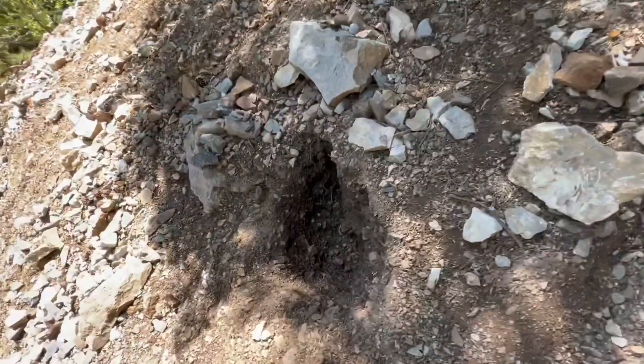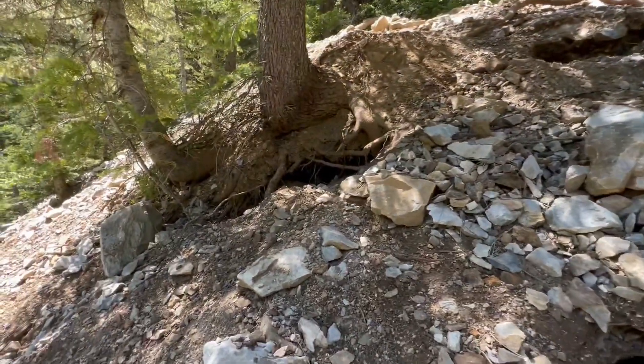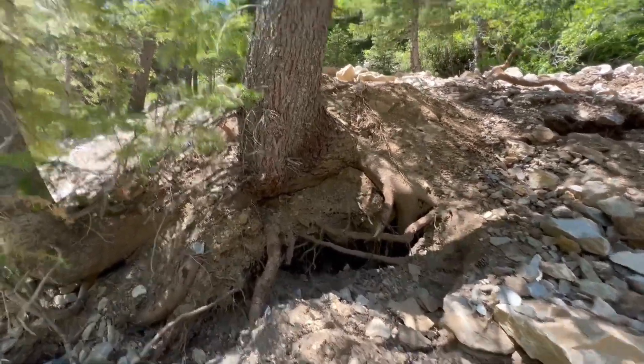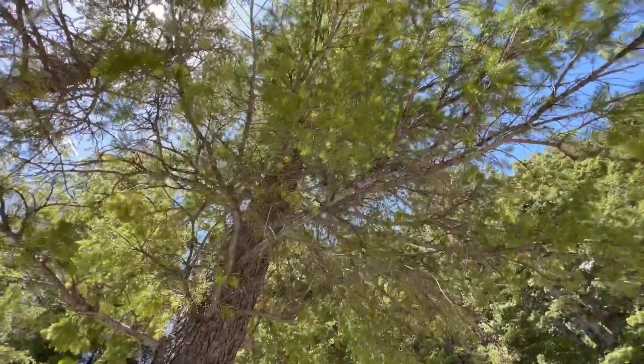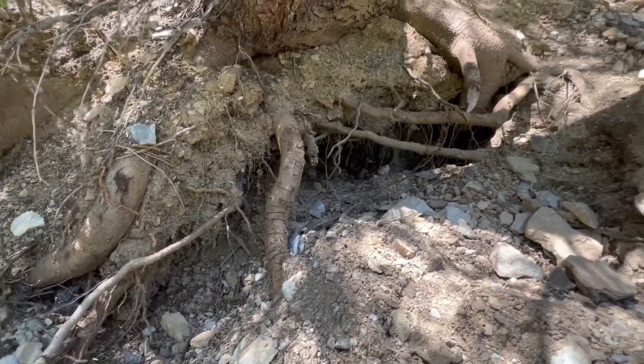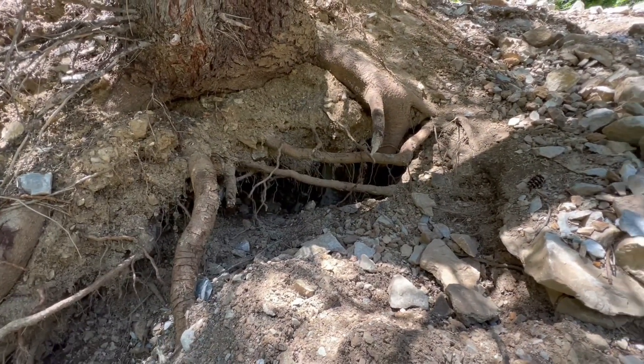Here's someone's honey hole. People, please do not dig out under the trees — this tree is alive and living. We do not need to be removing the root system of a living tree. That's just not cool. Please don't do this.